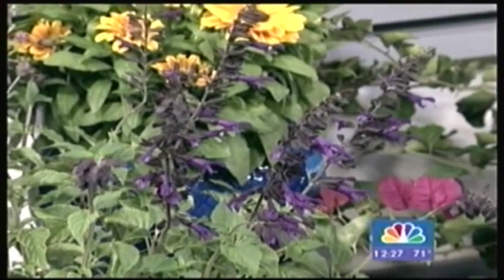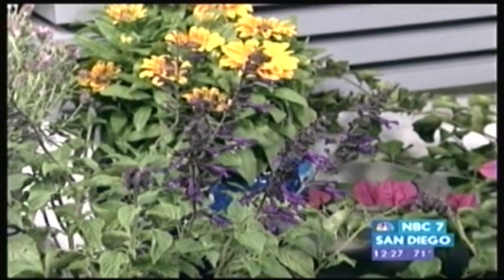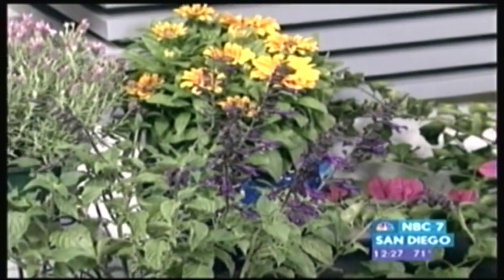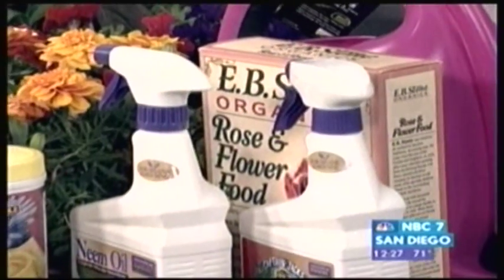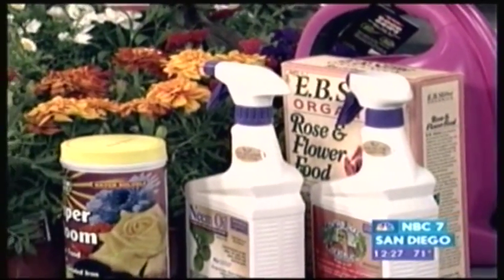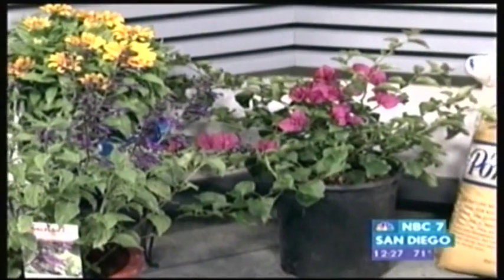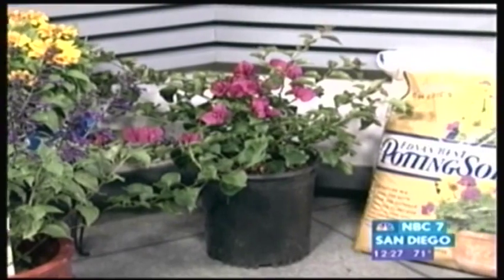Loosen the roots up when you go to plant. When you water, water heavy and then let them dry out. You mentioned deadheading — what does that mean? When the flower is dead, just trim it off. That sends the signal to send a new flower. You continue to do that and trim anything off that is dead, and you're always going to have good-looking plants.